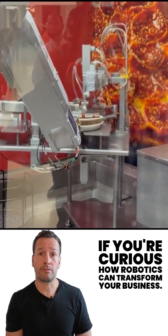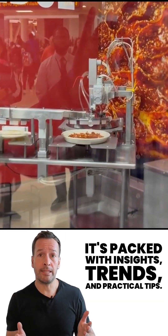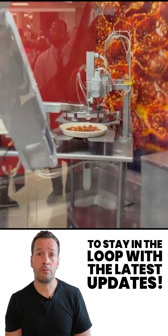If you're curious how robotics can transform your business, join me for my weekly live robot optimized workshop. It's packed with insights, trends, and practical tips. Don't forget to subscribe to stay in the loop with the latest updates.